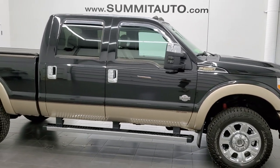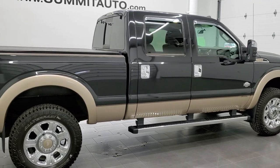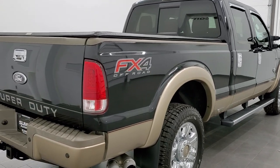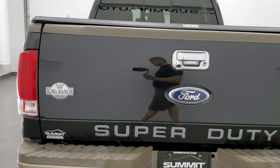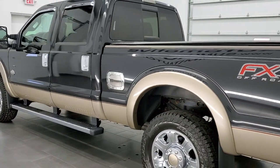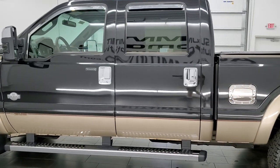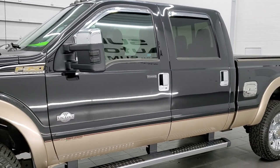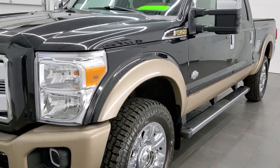This 2012 Ford F-350 Crew Cab Short Box King Ranch is stock number 12230Z. We're here at Summit Automotive in Fond du Lac, Wisconsin, your new and used heavy-duty truck headquarters. This 2012 Ford F-350 has the 6.7 liter Power Stroke diesel. This truck has been fully safetied and inspected by our service shop, has a fresh oil and filter change, all the fluids have been checked and topped off, and this truck is 100% ready to go.